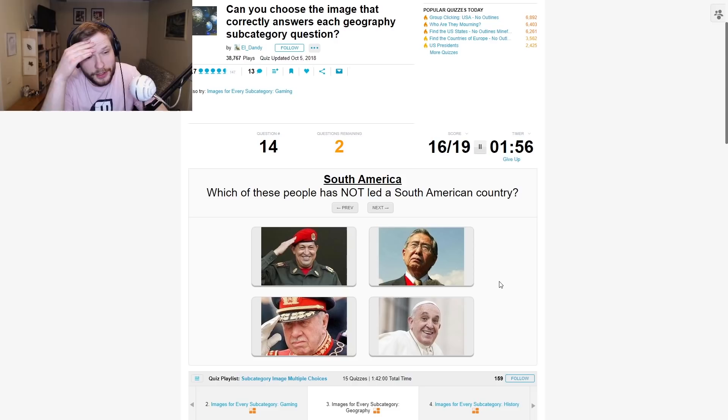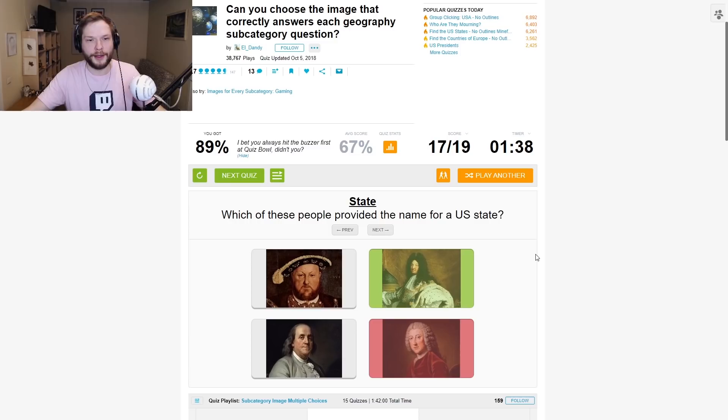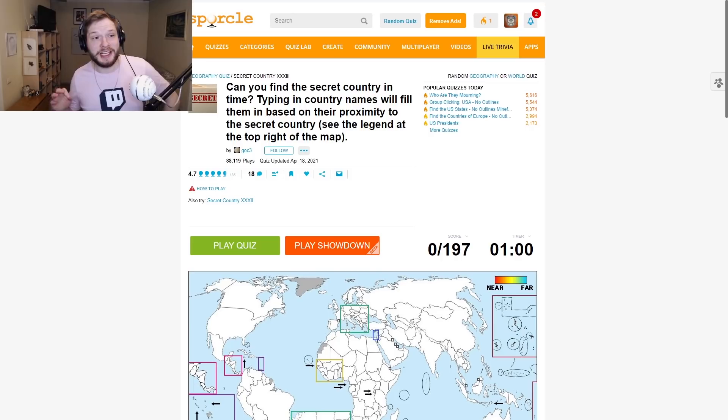Has not led a South American country — I'm guessing Pope. Okay. It was not a trick question, I guess. Which of these people provided the name for a US state? I'm guessing one of these two. Let's go with this guy. No. 89% — it's above average. I will take it happily.